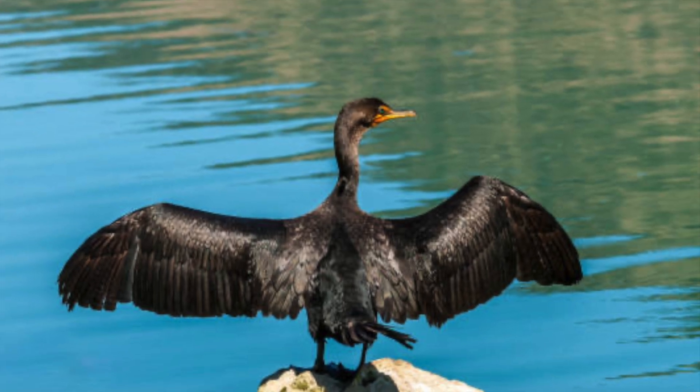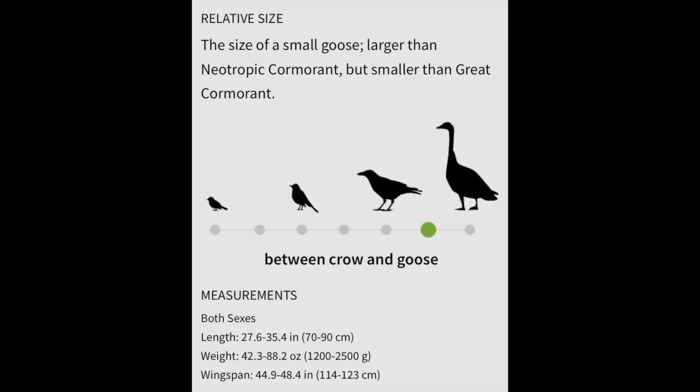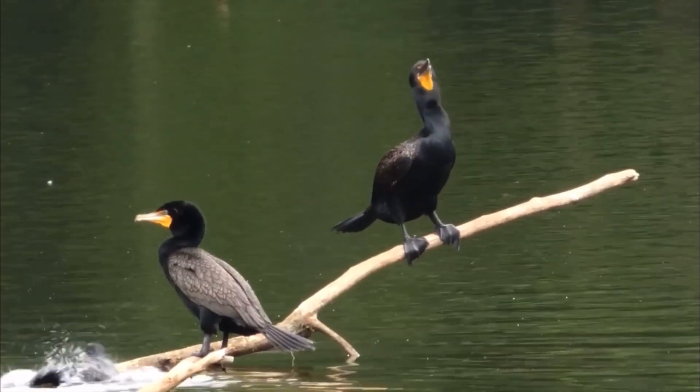Double-crested cormorants are 29 to 36 inches long with a wingspan of 45 to 52 inches. They weigh about 4 to 6 pounds.